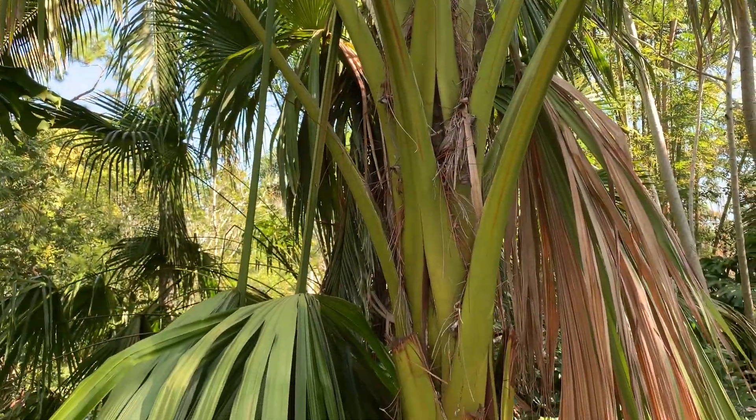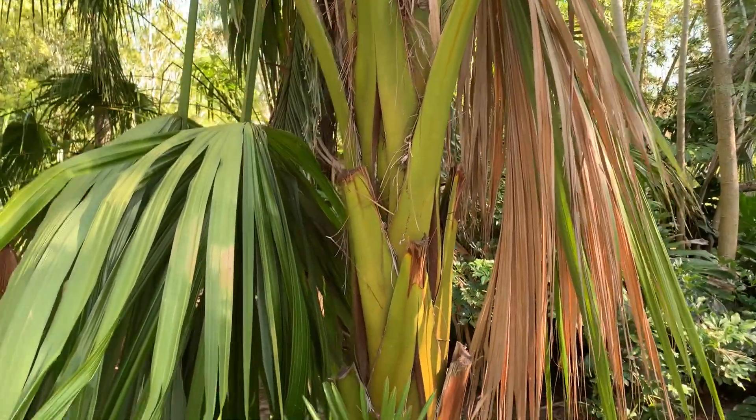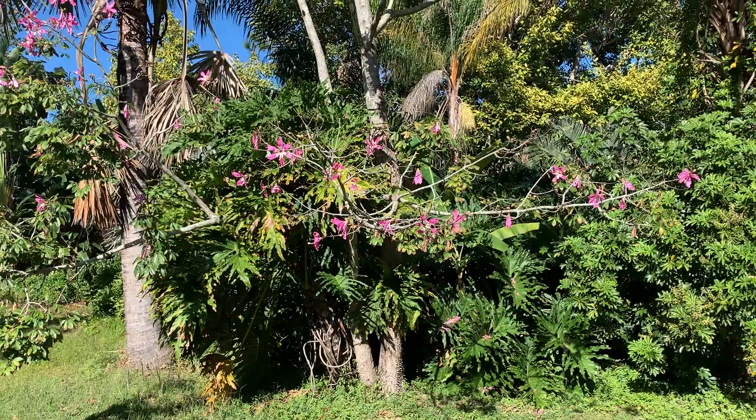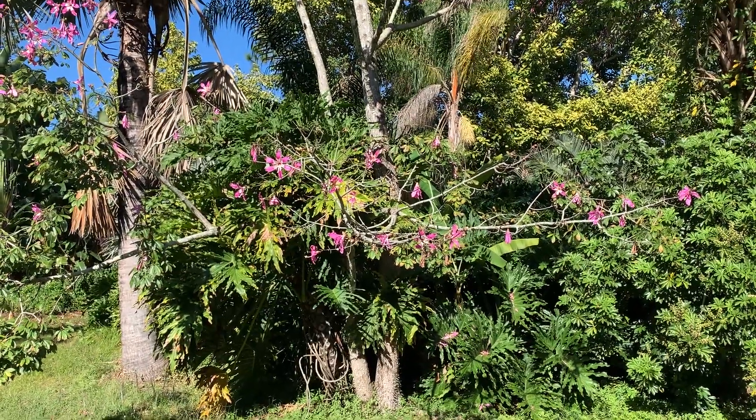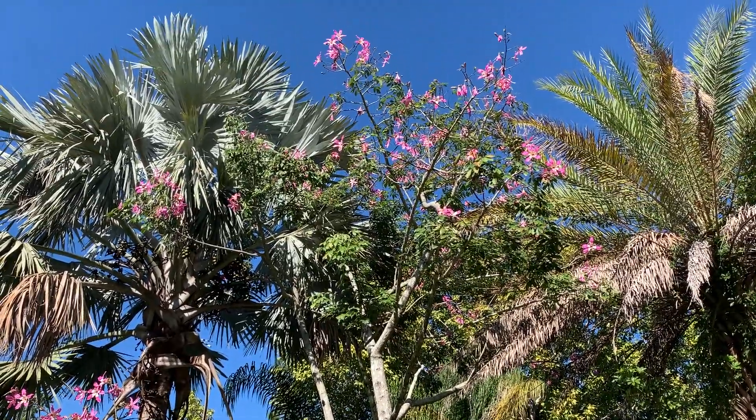In fact, I've had this palm since 2002 in January — it was only about a foot high. This here is a floss silk tree I've had for close to 20 years.